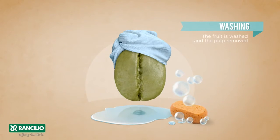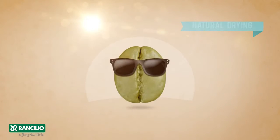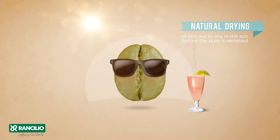Washing: the fruit is washed and the pulp removed, resulting in a more refined taste. Natural drying: laid out to dry in the sun before the pulp is removed, producing a more intense taste.